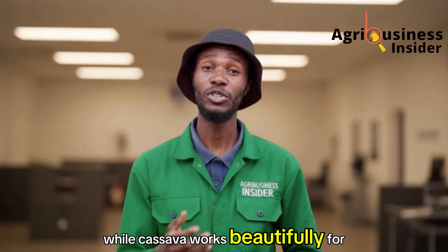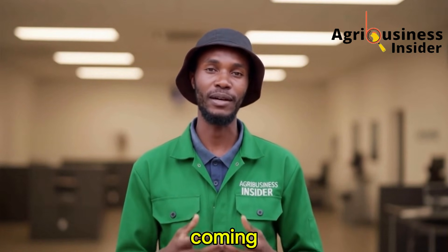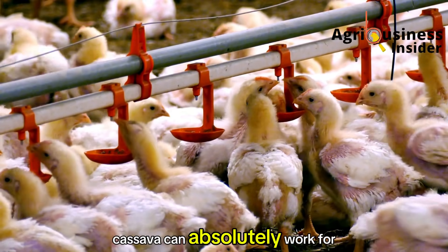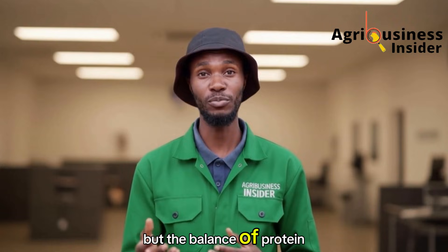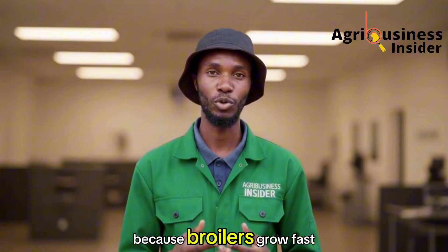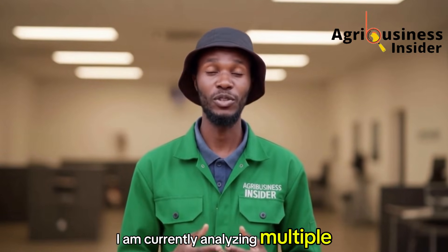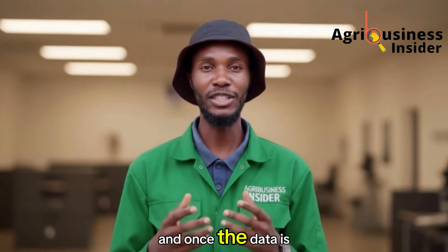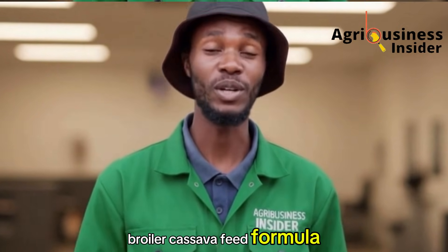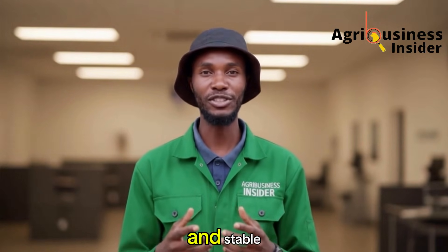While cassava works beautifully for layers, many farmers ask about broilers. The truth is, broiler formulations with cassava are still being researched. Cassava can absolutely work for broilers, but the balance of protein, energy, and digestibility becomes even more sensitive because broilers grow fast and any mistake shows immediately. I am currently analyzing multiple scientific papers, and once the data is strong and consistent, I'll bring you a complete broiler cassava feed formula. For now, use cassava confidently for layers and layer growers, because the results are proven and stable.